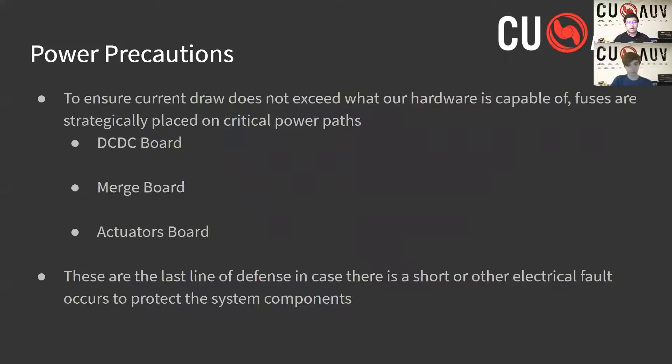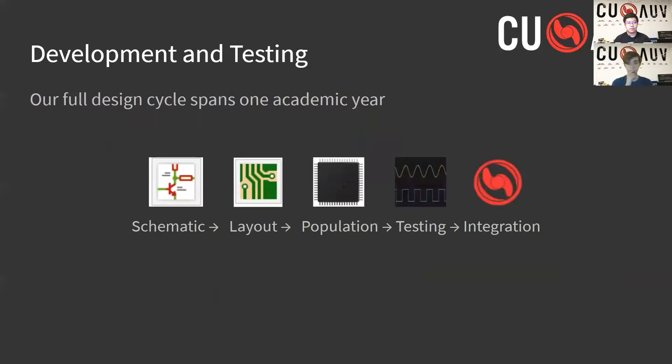In addition to the safety provided by the software on the power distribution board, another precautionary feature used on several boards throughout the AUV are current limiting fuses. If a short or similar kind of electrical fault occurs on a board while the sub is running, fuses placed on the critical power paths will blow due to the high current. This prevents potential hazards from occurring within the enclosure and is an extra layer of protection for the boards and their components.